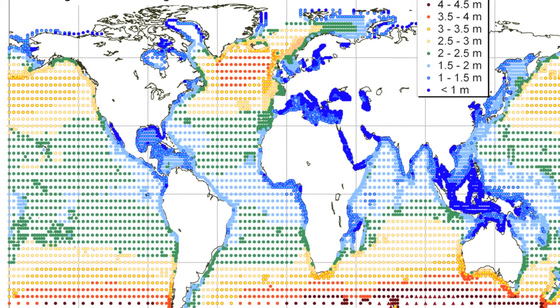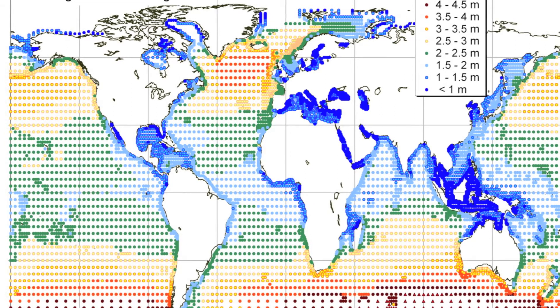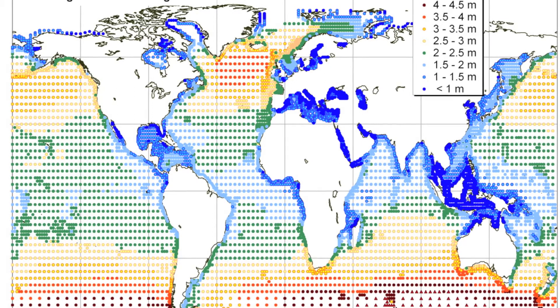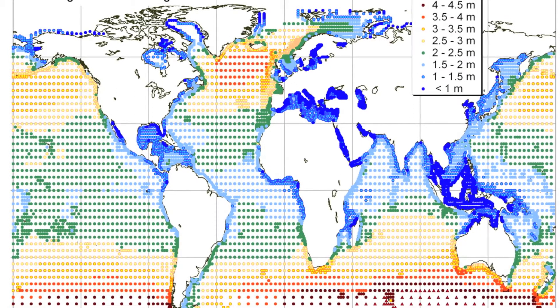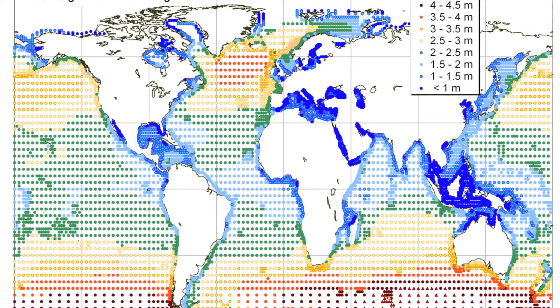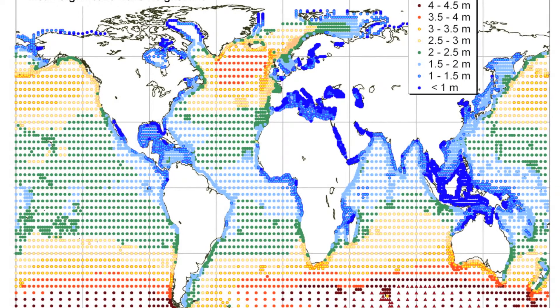This wave energy map shows that the UK, the west coast of North America, and Australia are three regions of significant interest for wave energy. If implemented in these regions, wave power generated by plants such as the LIMPET system would be able to power all of the electrical needs of their populations.